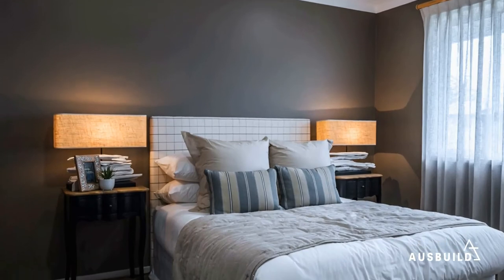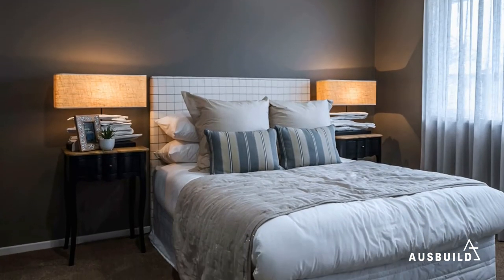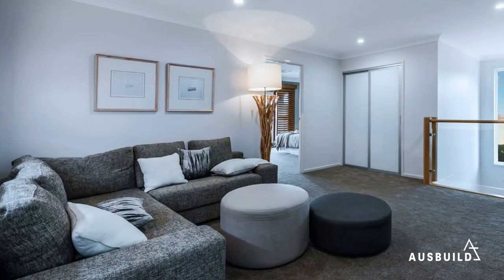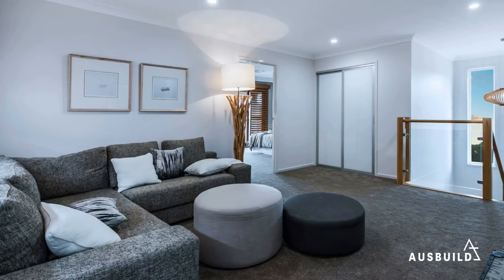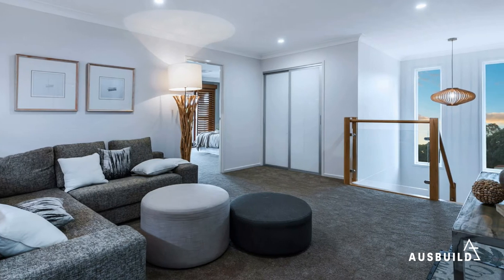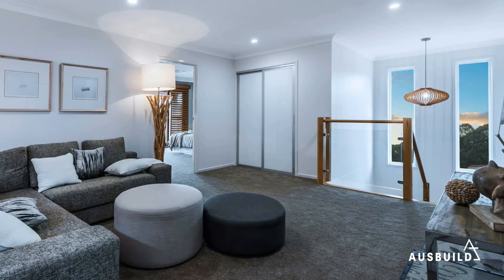The upper level of this beautiful home has been designed as a sanctuary, with four bedrooms, two bathrooms and a second living area — a perfect escape for kids or adults. This room also includes a feature wall with the same wood panelling used on the downstairs island bench.